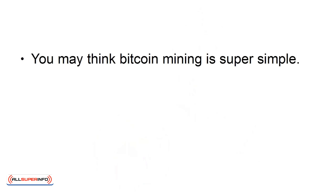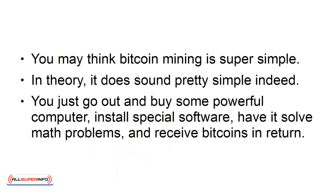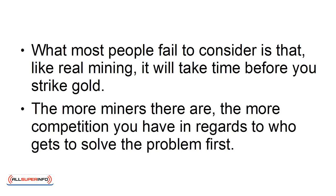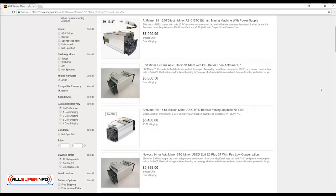You may think Bitcoin mining is super simple. In theory, it does sound pretty simple — you just go out and buy a powerful computer, install special software, have it solve math problems, and receive Bitcoins in return. What most people fail to consider is that, like real mining, it will take some time before you strike gold. The more miners there are, the more competition you have in regards to who gets to solve the problem first. And there's also the cost to acquire one of these high-tech computers, and the electricity it would cost to run these powerful machines.